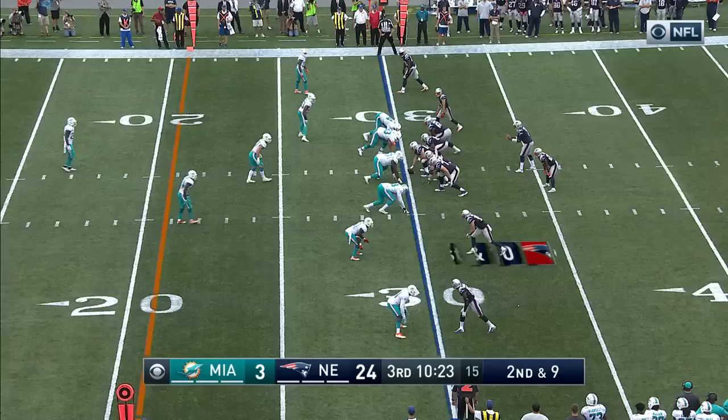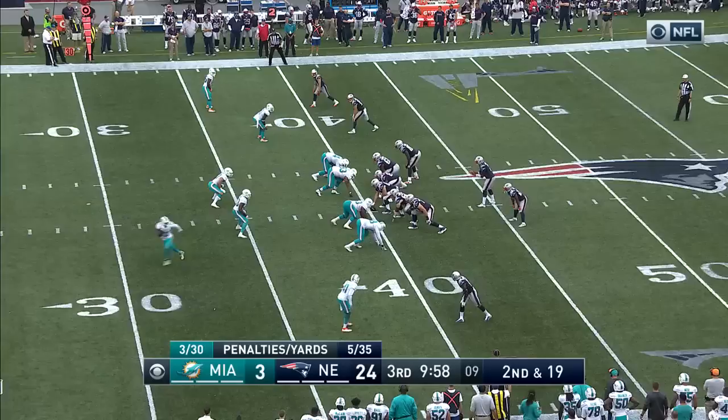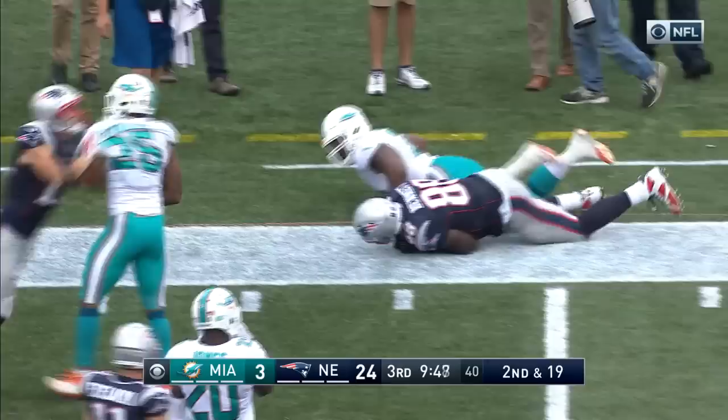Nice having the three-touchdown cushion. This is James White on the ground picks. Fakes this way, goes that way, and this is Bennett with blocking, shaking blockers and down at the 25-yard line. Which got called back because of a holding, and then that time there was a double screen.